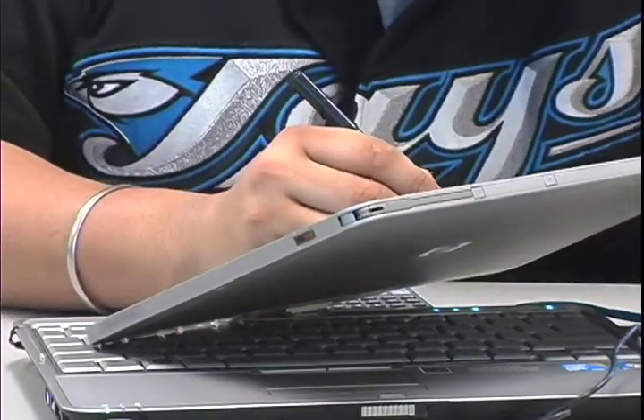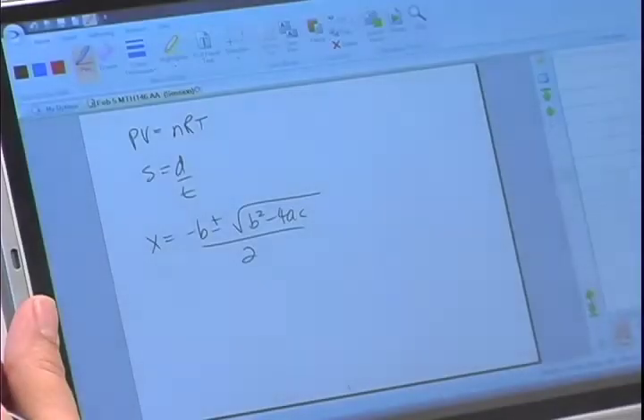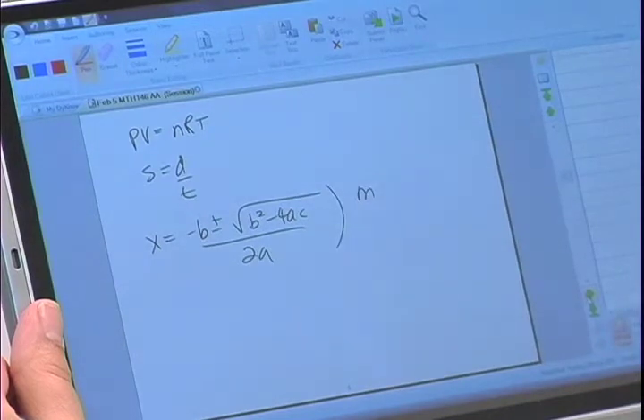I can access it from anywhere as long as I have Dino on the computer. I think all classes should have Dino — it gives you a taste of the future.